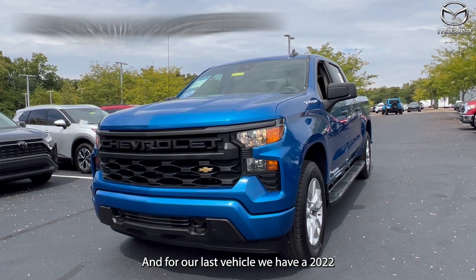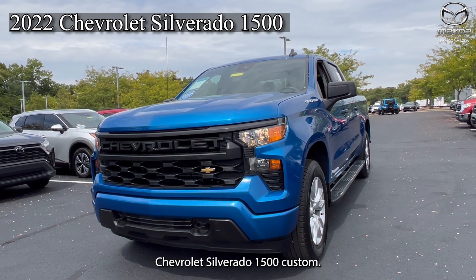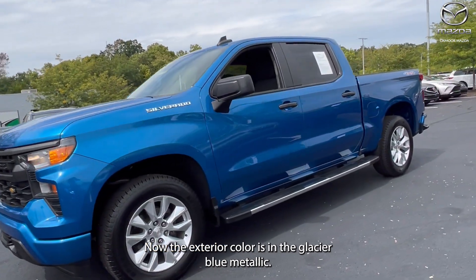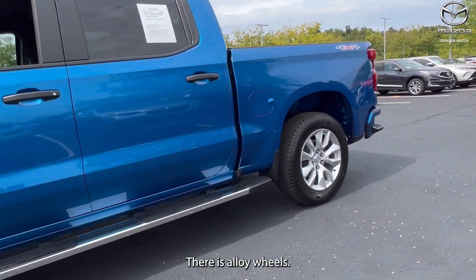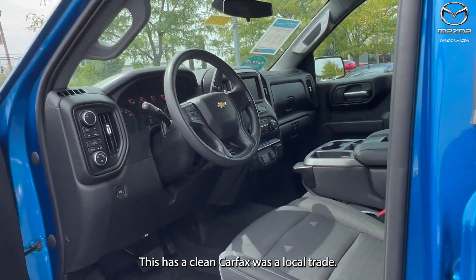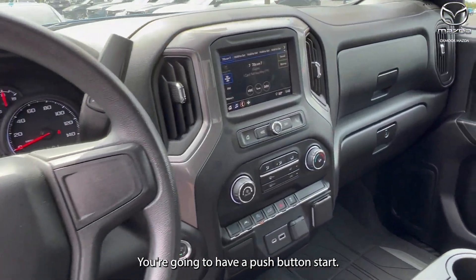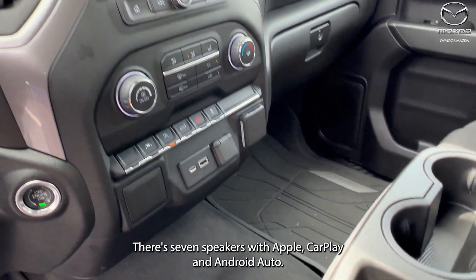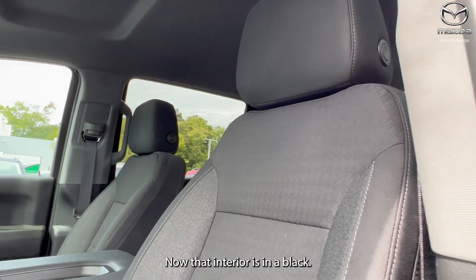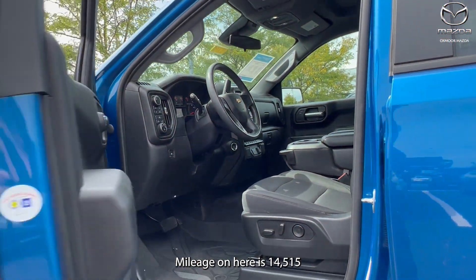And for our last vehicle, we have a 2022 Chevrolet Silverado 1500 Custom. The exterior color is in the Glacier Blue Metallic. There are alloy wheels. This has a clean Carfax and it was a local trade. You're going to have a push button start. There are seven speakers with Apple CarPlay and Android Auto. That interior is in black. Mileage on here is 14,515.